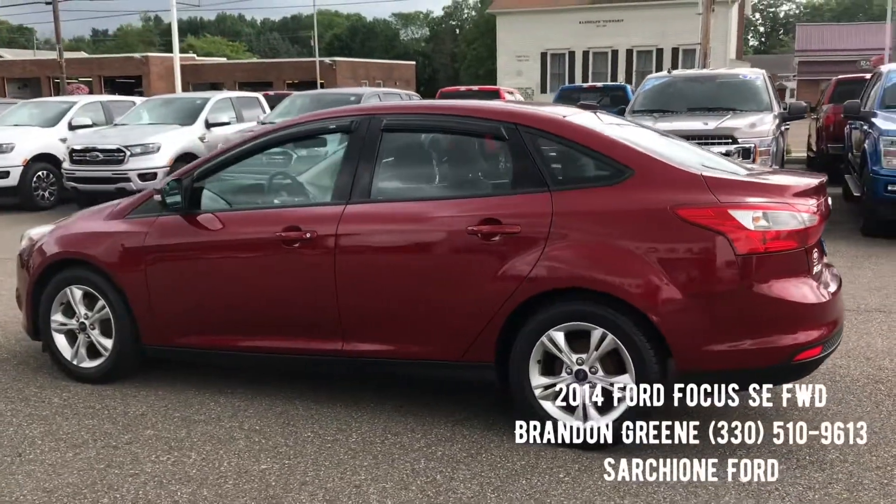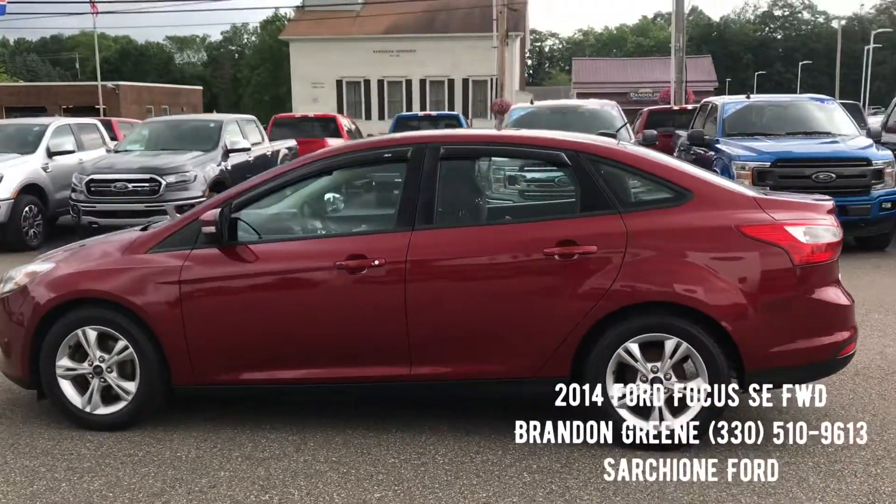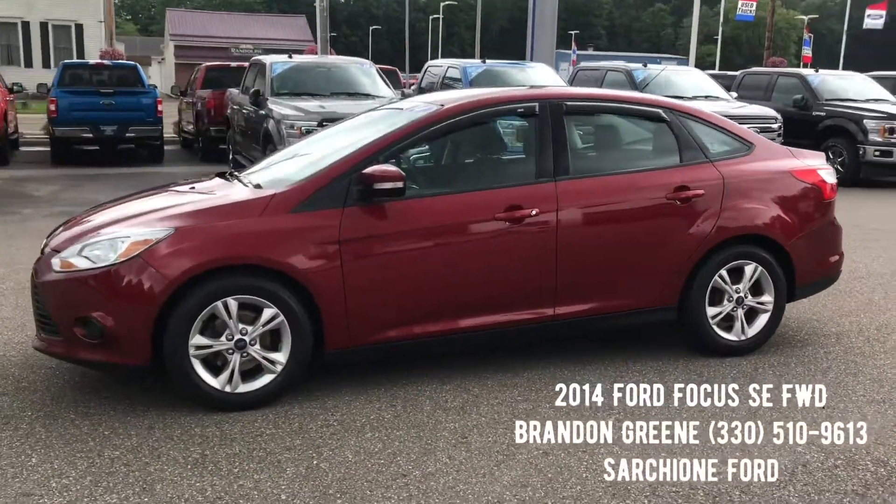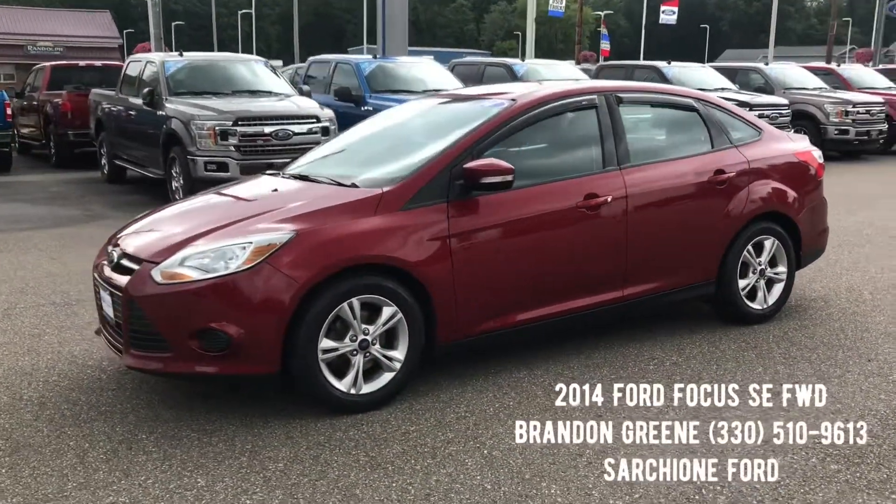It is Ford certified, which is going to give you 12 months, 12,000 miles on your new car bumper-to-bumper warranty, and extends the powertrain out to 100,000 miles.